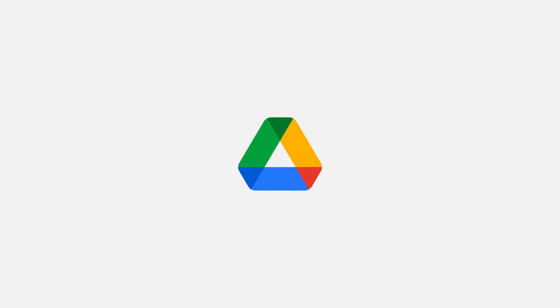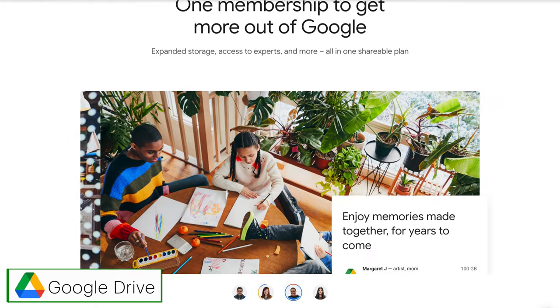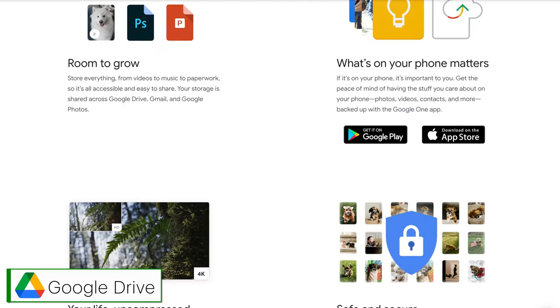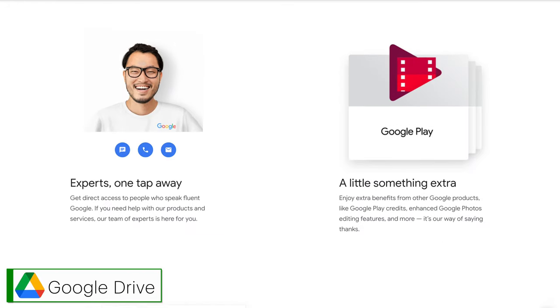Now let's look at Google. Google Drive's features are bundled into their Google One subscription, which in addition to cloud storage also gives you up to 10% back on purchases in the Google Store. You can upload files of up to 5 terabytes in size with a max cap of 750 gig uploaded per day. There's no block level syncing, unfortunately, but they do encourage you to edit using their web-based tools instead.